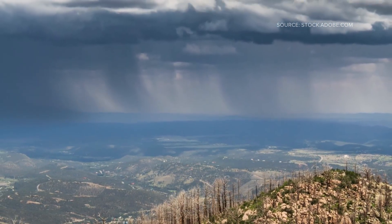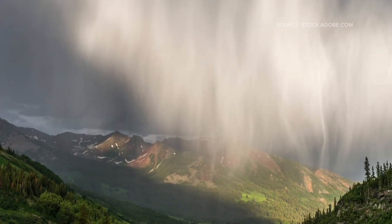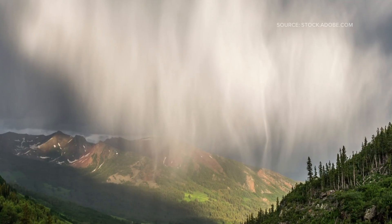Sometimes you can even see Virga with your eyes. It looks like wispy streaks or tails hanging from the bottom of a cloud, almost like a ghost rain. So this is just another reminder that what we see on the radar is only part of the story — the rest is happening in layers of the sky that we can't always see from the ground.